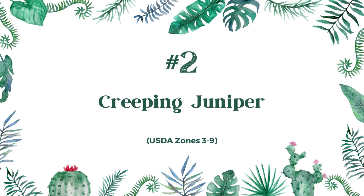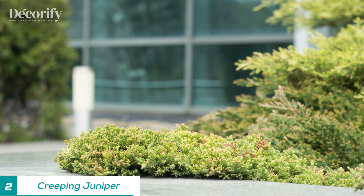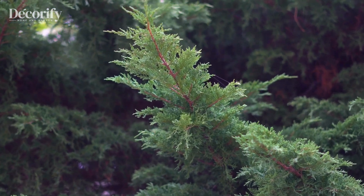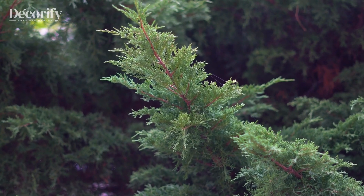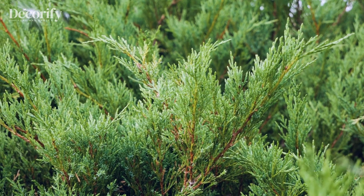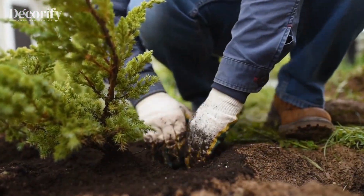Number 2: Creeping Juniper. Creeping Juniper, also known as Juniperus horizontalis, is a low-growing evergreen shrub that is commonly used as ground cover due to its dense, spreading growth habit. It is a popular choice for landscaping because it requires minimal care and maintenance while adding beauty to the entrance of a property.